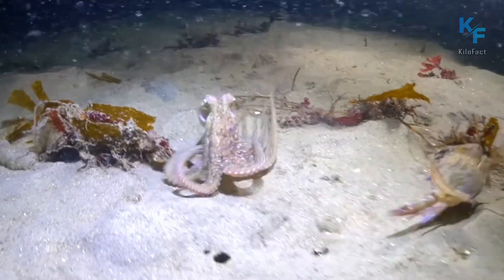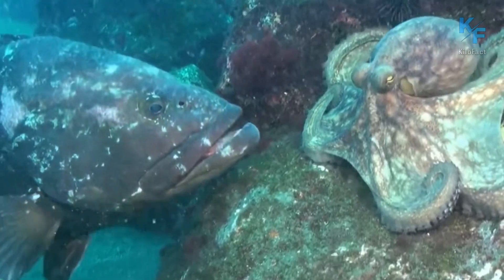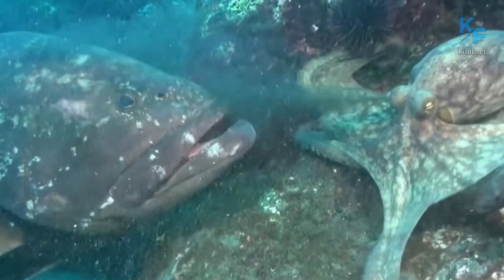Now is probably a good time to talk about the enemies of the octopus. First and foremost are predatory fish, large crabs, penguins, and even other octopuses. They are especially delicious to moray eels, which bite their tentacles.